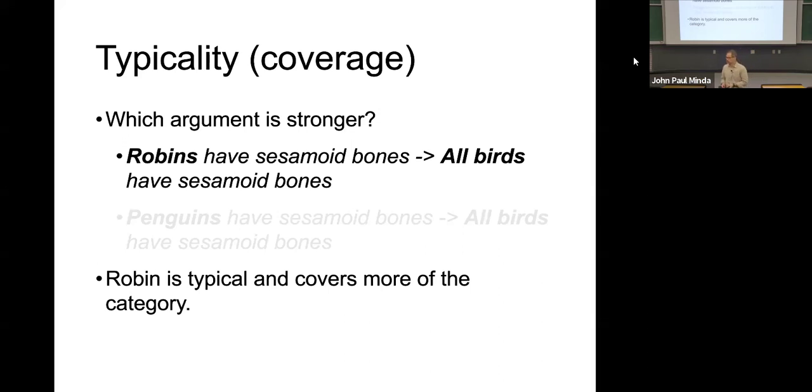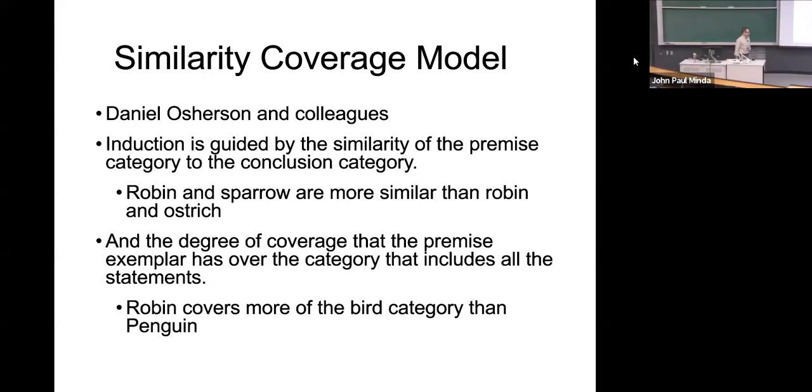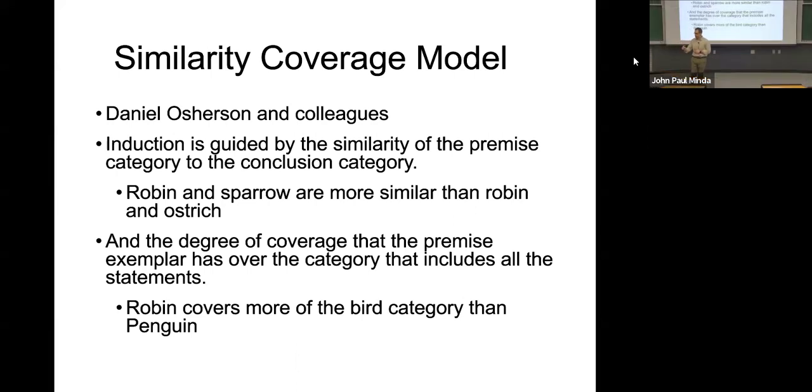Everything about penguins is unusual for birds. So finding out that they have a particular kind of bone structure, you'd be less likely to say every other bird must have that. But if you find out a feature about robins, you feel a little more confident about assuming everything else in the bird category has it too. That's because robins are typical — they cover more of the bird category. And what researchers have discovered is that we use both similarity and coverage in conjunction to make inferences.